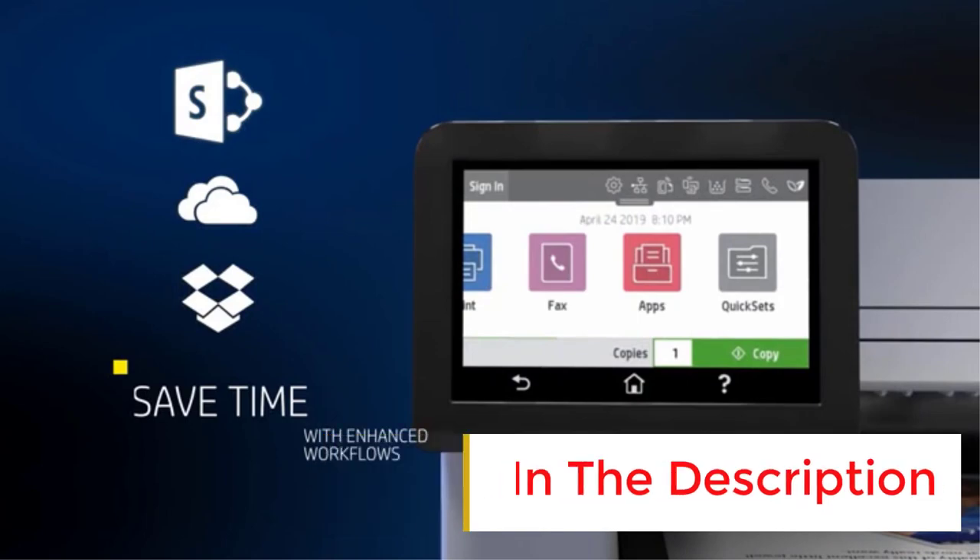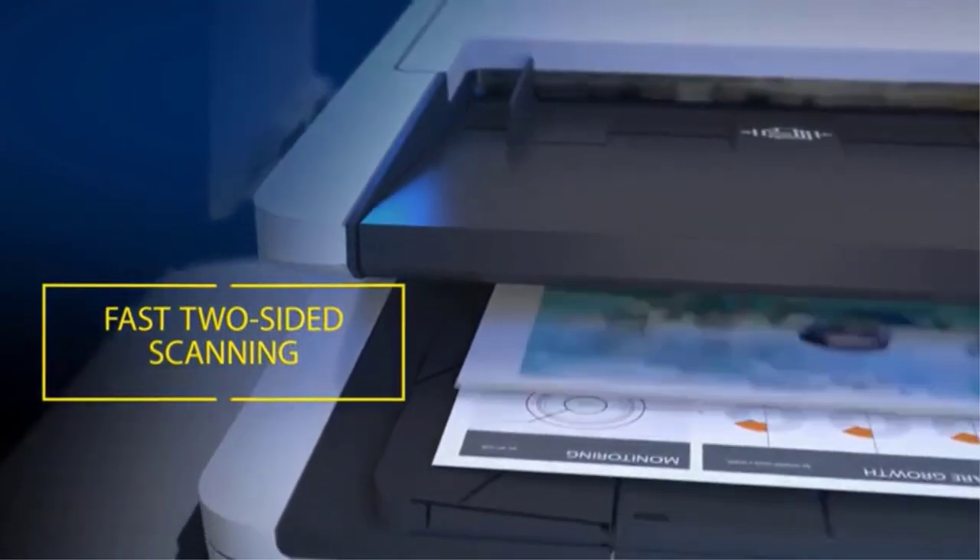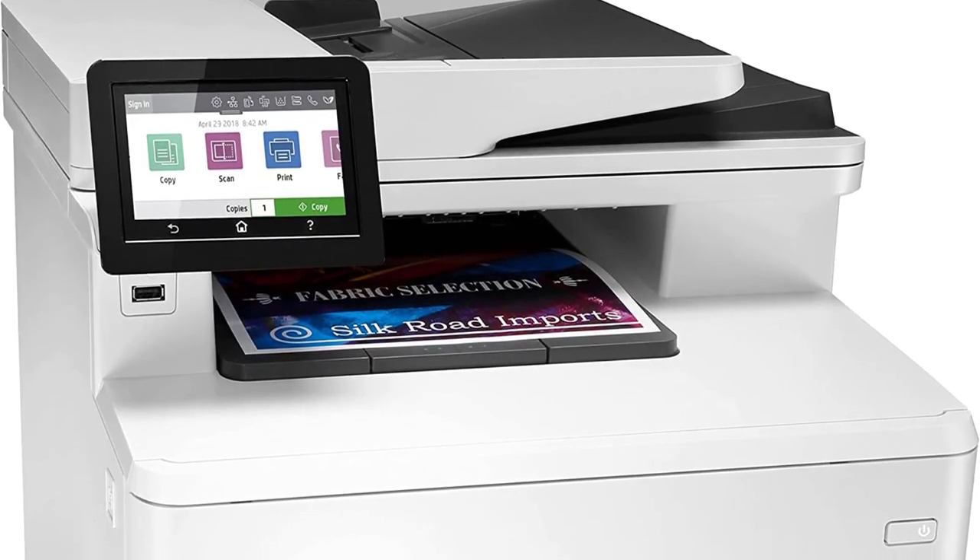Its ADF-equipped scanner scans up to 25 pages per minute, and it can scan double-sided sheets in a single pass, so you don't need to flip the pages manually.